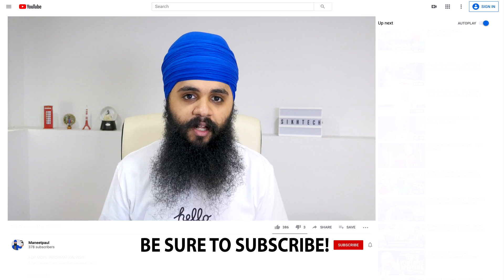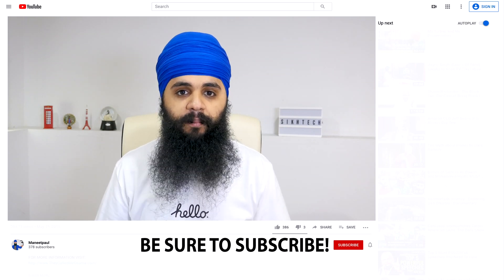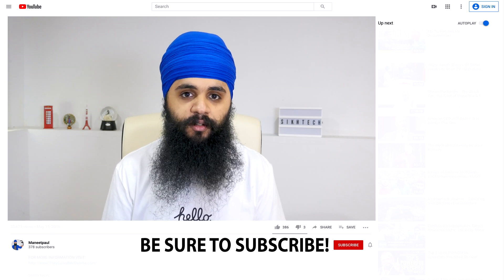Before getting into it, if you guys can do me a big favor — down below there's a big red subscribe button. Also next to that there's a little bell icon if you could press on that as well. It'll make sure you guys get notified every time I post a new video each week.